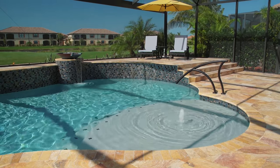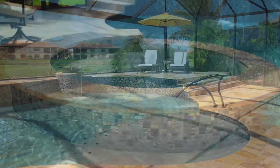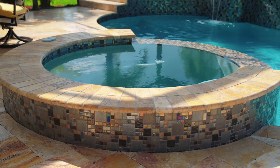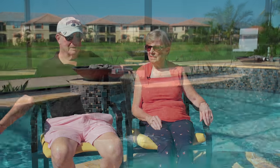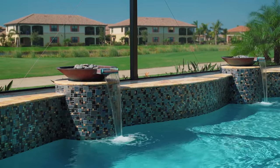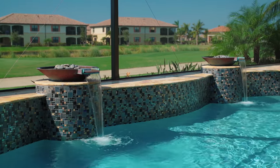My favorite part of the pool — and I wouldn't do without it — is the spa, which is very relaxing. We usually have it around 100 degrees when we're in it; it automatically goes up to 100 degrees. When we're not using it, it stays at pool temperature. I love the water features. They give it that calming quality that I like.